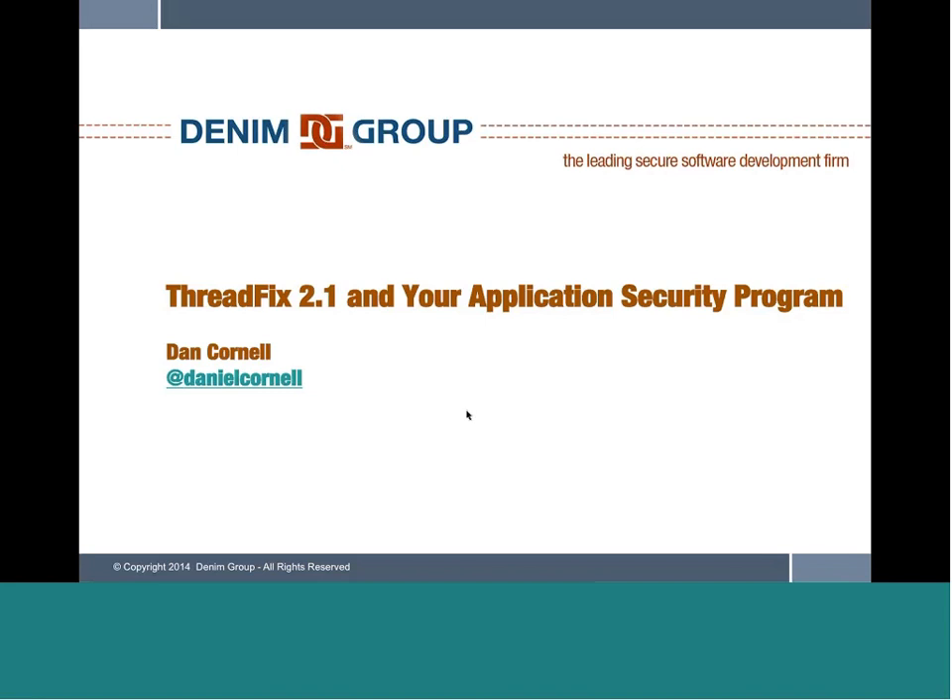Hello and welcome to this Denim Group ThreadFix webcast. I'm your host, Nan Palomero of Denim Group. During the presentation, all participants will be in listen-only mode. Following the presentation, we will conduct a question and answer session — please use the chat feature. Today's speaker, Dan Cornell, is a globally recognized application security expert with over 15 years of experience. As CTO and principal at Denim Group, he leads a technology team helping Fortune 500 companies and government organizations integrate security throughout the development process.